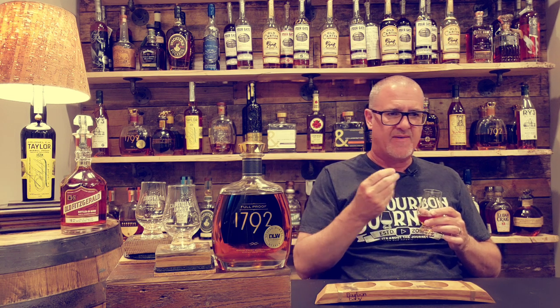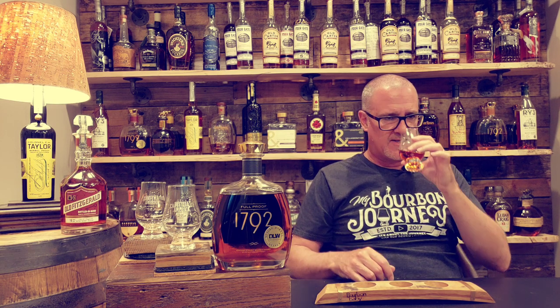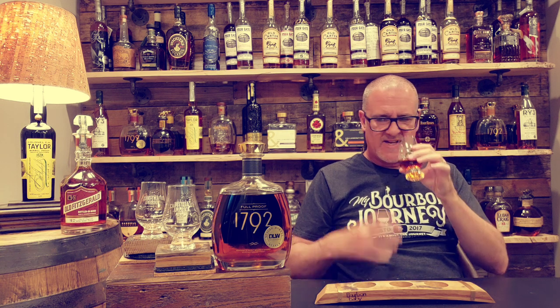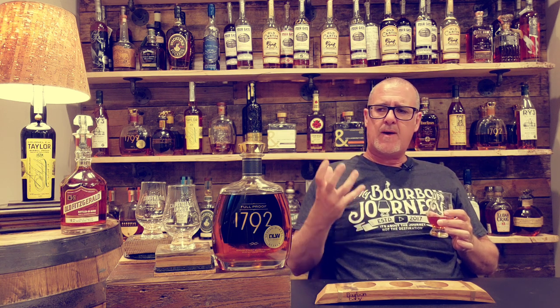On the nose — oh boy — right away an incredible amount of baking spice: a lot of cinnamon, nutmeg, a little bit of clove, and some anise. Nice oak presence, nice vanilla custard, and a really nice amount of orange citrus that really starts to punch through.